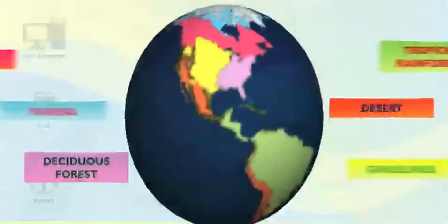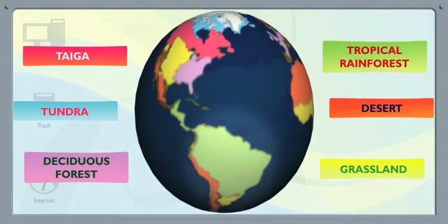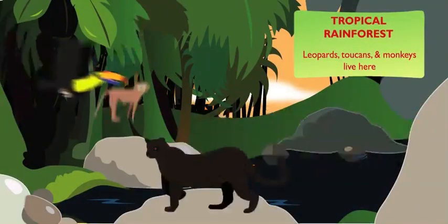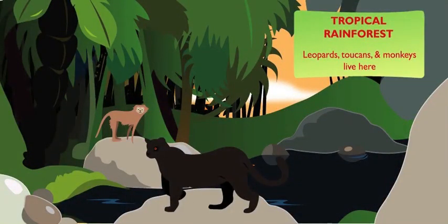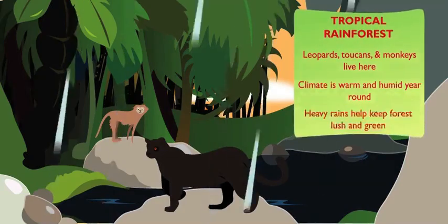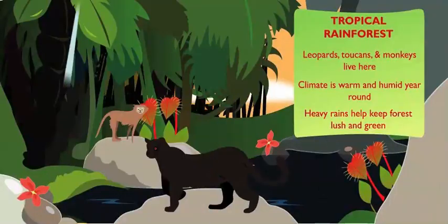Enough about this place. Tell me about somewhere warm and exotic. Bright flowers and exotic animals like leopards, toucans, and monkeys are found in the tropical rainforest biome. The rainforest's climate is warm and humid year-round, and heavy rains help keep it lush and green. That's my fave, the tropical rainforest biome.